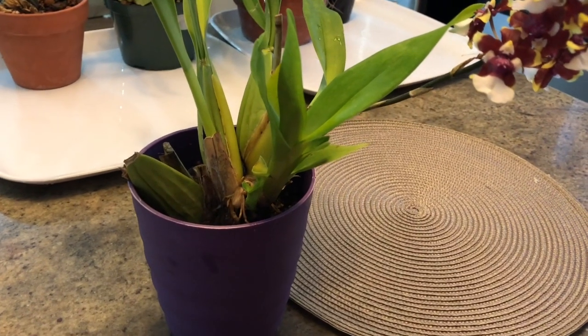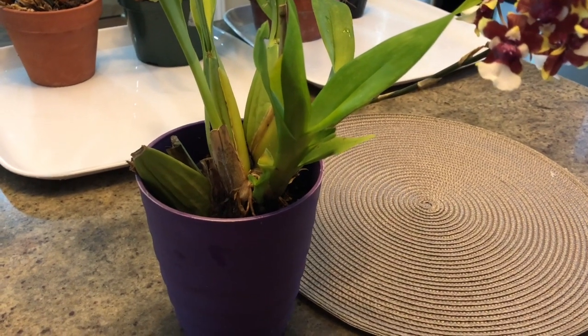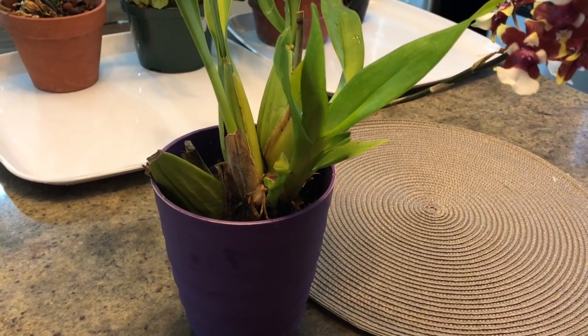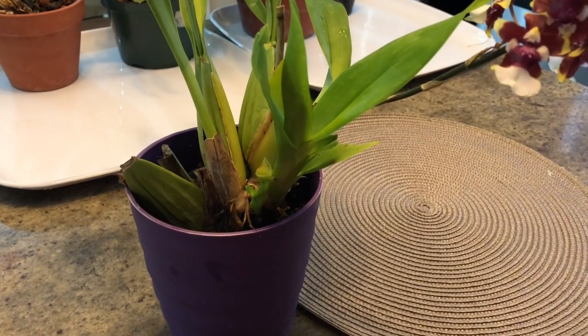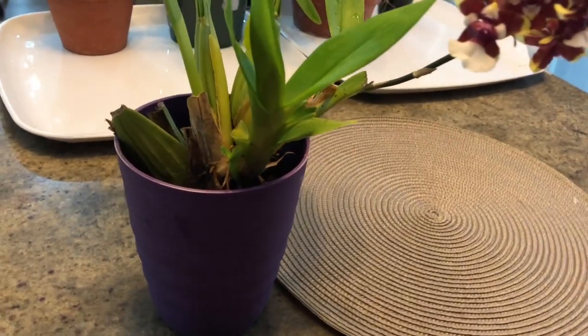Hi there, thank you for joining me on Fern Crafts. My name is Christine and I welcome you to my channel. Today I have some really good news from one of my own orchids instead of my mom's. For those that are joining, thank you, and those that are returning, welcome back.